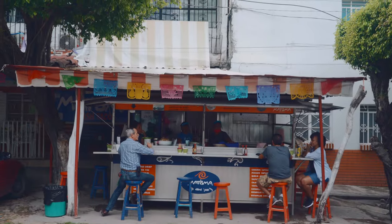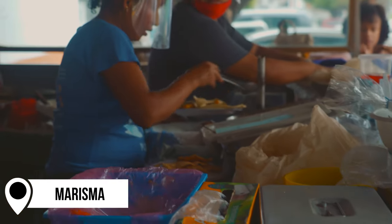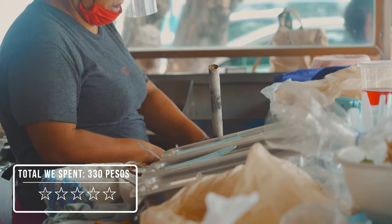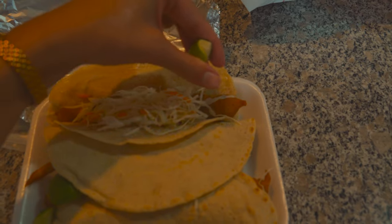Next on our list is Marisma, a small taco stand that serves some of the best shrimp and fish tacos in town. What makes them so good is that the batter is fresh, light, and crispy. It's located in Emiliano Zapata, open from 10 a.m. to 6 p.m. every day, and the shrimp tacos cost 39 pesos each.